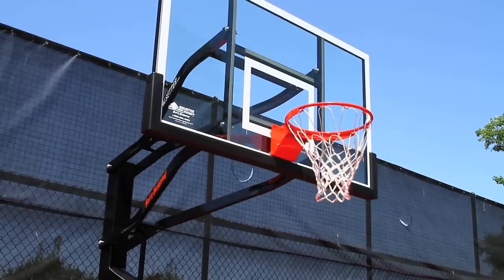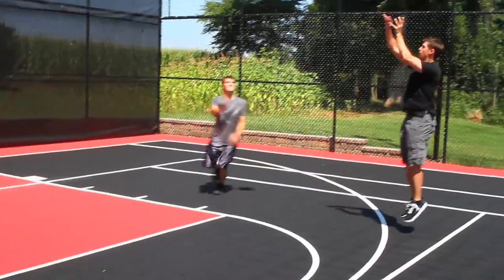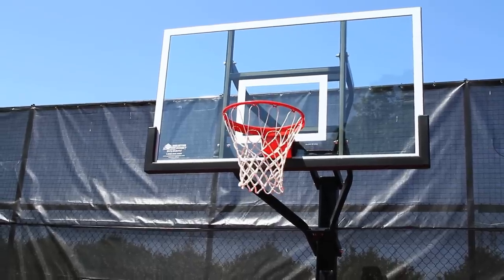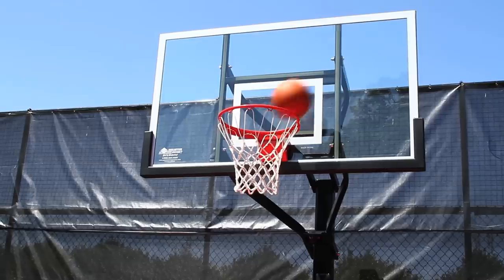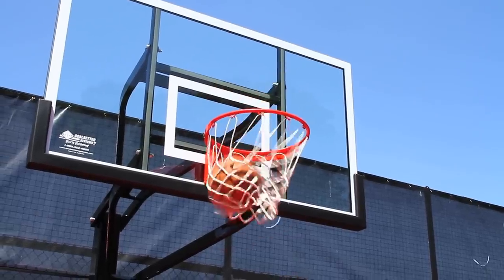I definitely would recommend VersaCourt. I feel like it's the best outdoor surface you can possibly have. Even using it indoors, if you don't want to go with the wood, this is about the best thing you can possibly have. I've played on a lot of different courts before, indoor and outdoor, and as far as the bang for the buck and how it feels on your joints, the VersaCourt is the way to go.